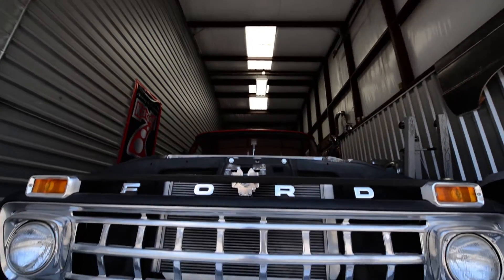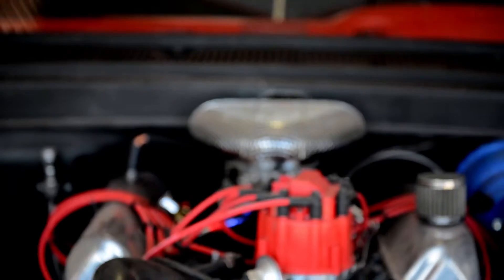I'm a 3rd AMU Coso, and I do supply logistics for the 727 SOMXS. I'm building a 1965 Ford F100 pickup.